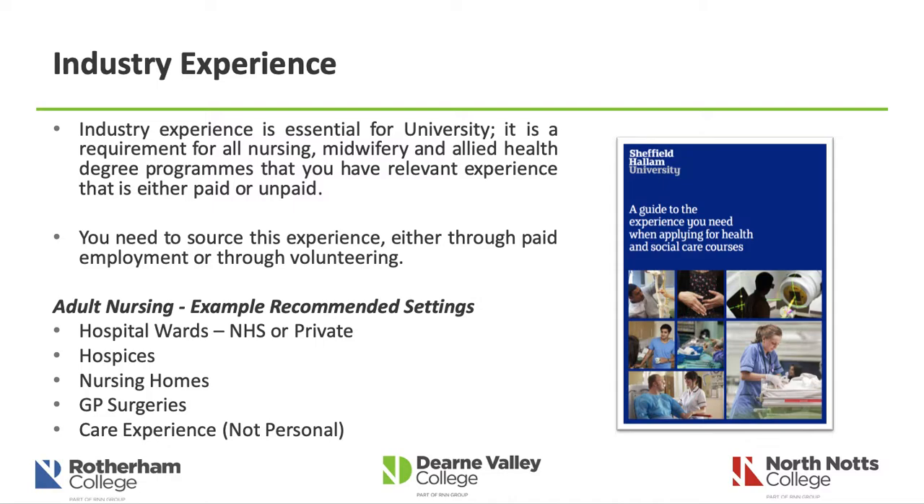Industry experience is essential for university — it is a requirement for all nursing, midwifery and allied health programmes that you have experience that is either paid or unpaid. You need to source this experience yourself through employment or volunteering. Sheffield Hallam University's website gives very good guidance on the experience you need. For example, if you want to study adult nursing, they recommend gaining experience on hospital wards, in hospices, nursing homes, GP surgeries and care settings such as care homes — but personal care experience alone is not enough.